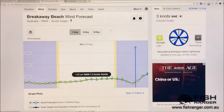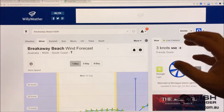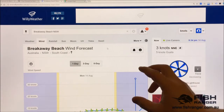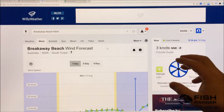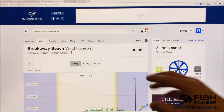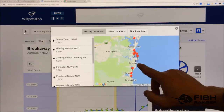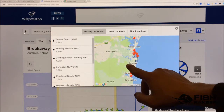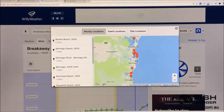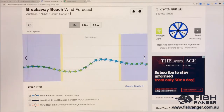As a comparison point I'm also going to show you Willy Weather. Willy Weather and Fish Ranger use the exact same forecast data supplied by BOM for land-based forecasts, so you won't find any difference in wind forecasts from Willy Weather or Fish Ranger on land. Here we've got Breakaway Beach selected, which is the closest location to Bermagui.